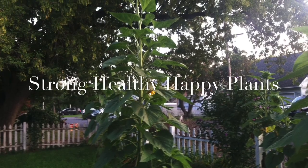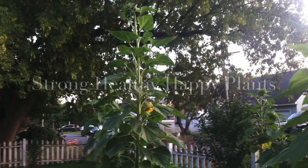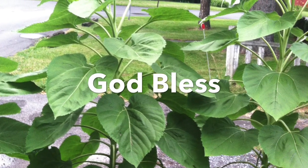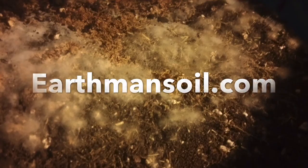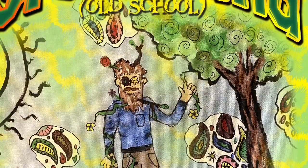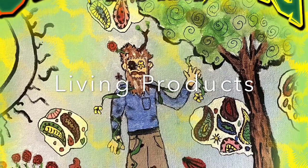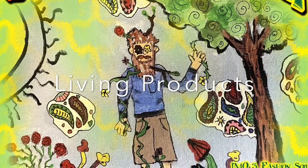So I hope this lesson has been helpful to you. I know I enjoy researching it and I love this bacteria. I hope that you guys get a lot out of it. God bless you guys and don't forget to check us out at earthmansoil.com, because all our ingredients are alive and they're designed to make your plants healthy and happy and grow just as God designed them to grow. God bless you.